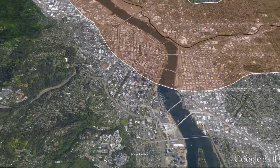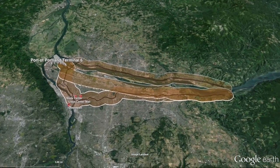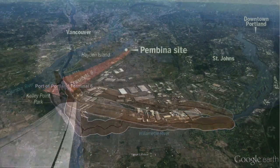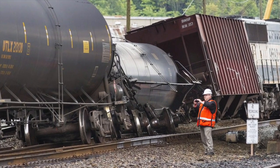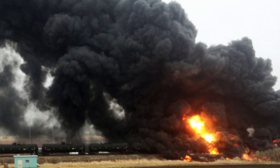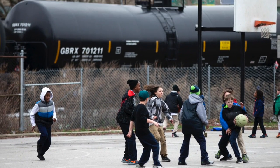In fact, more than one in four residents of Clark and Multnomah counties live within one of these evacuation zones. The U.S. Department of Transportation predicts trains carrying crude oil and ethanol will derail ten times a year over the next two decades, potentially causing billions of dollars in damages and killing hundreds of people depending on where those derailments take place.